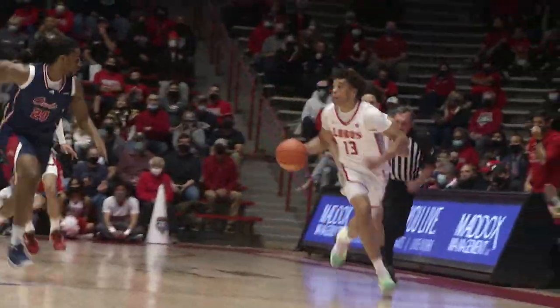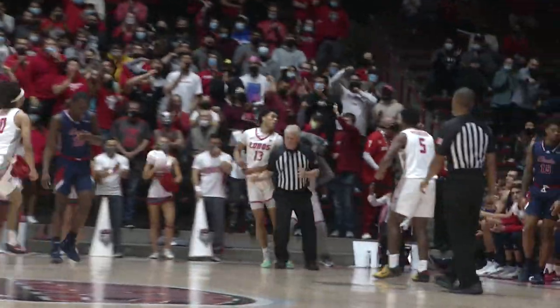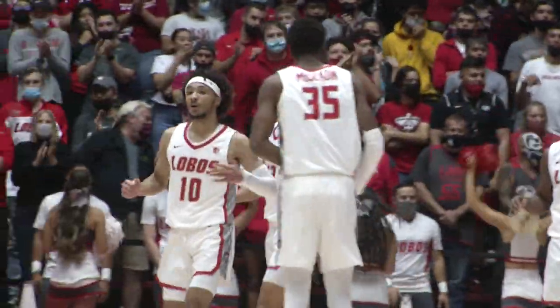They pull a three in transition, no good from Baruti. Grabbed by Johnson. Johnson works coast to coast, layup is good. Javante is fouled, chance for an and-one for the kid from Colorado Springs.